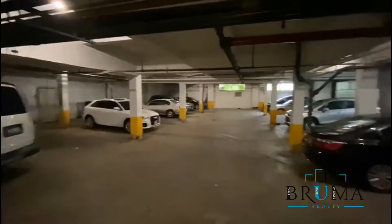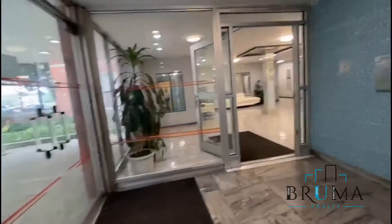This is an indoor parking garage with direct access to the building.